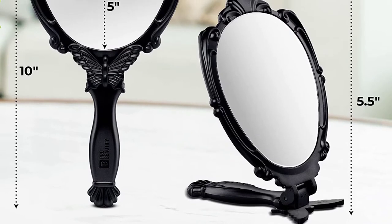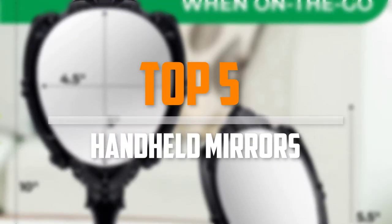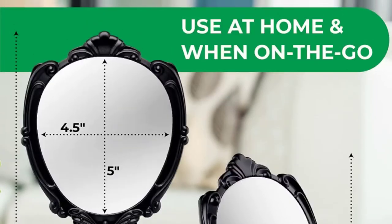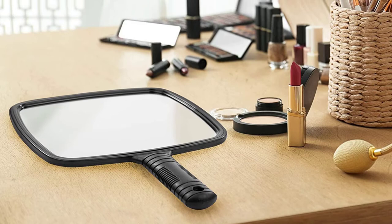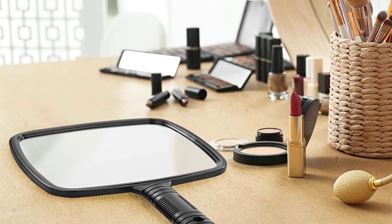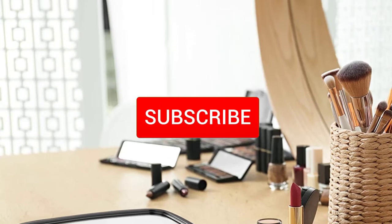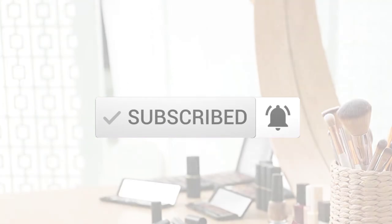Are you looking for the best handheld mirrors in your budget? In today's video we break down the top 5 best handheld mirrors that are available on the market. I made this list based on their price, quality, durability and more. To find out more information about these products, you can check out the description below and also make sure you subscribe for more reviews. Okay so let's get started with the video.